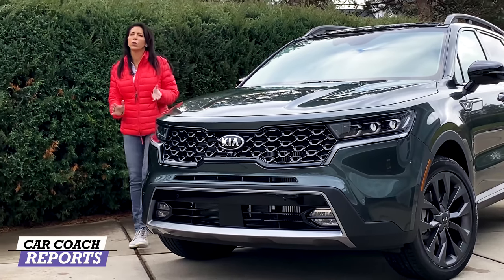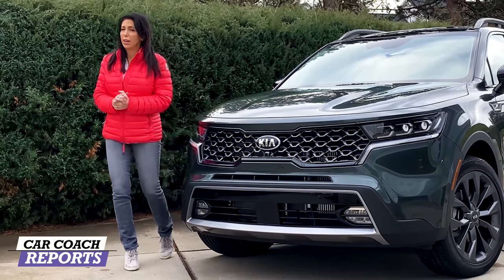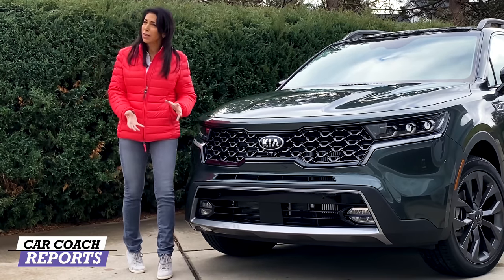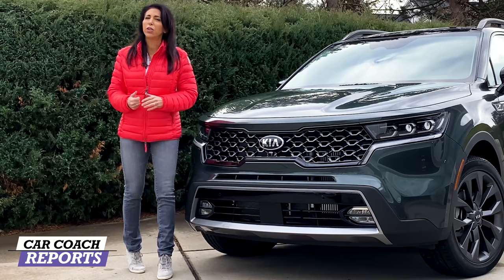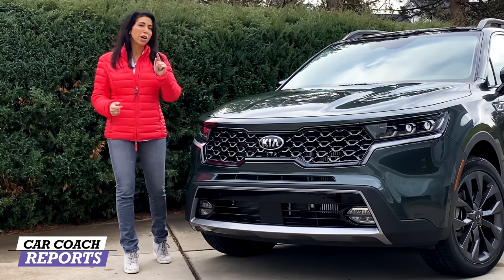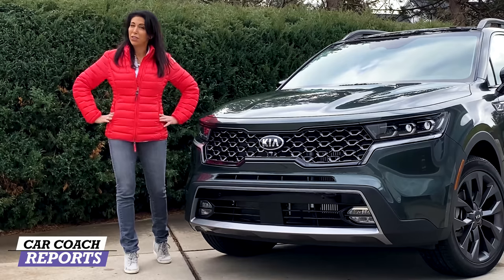The 2021 Kia Sorento is all new inside and out. It has a longer wheelbase, new styling very much like the Telluride — we'll call it the baby Telluride. It has four engine choices including hybrid and a plug-in hybrid, and we're going to take it for a drive.